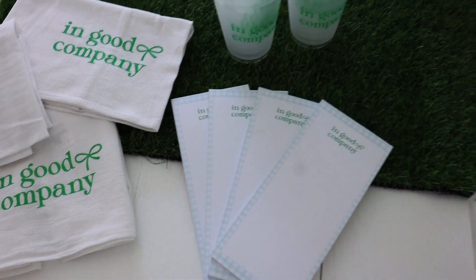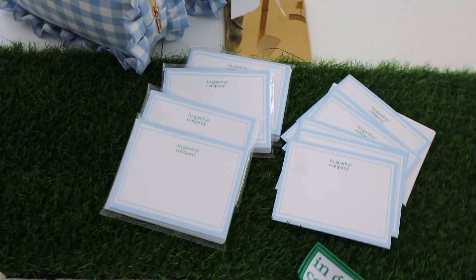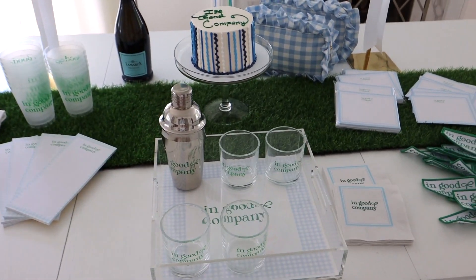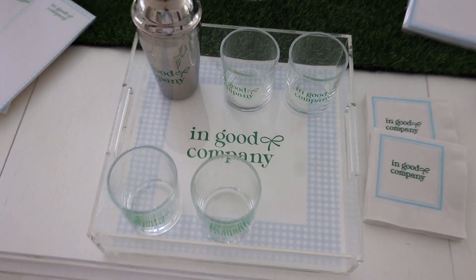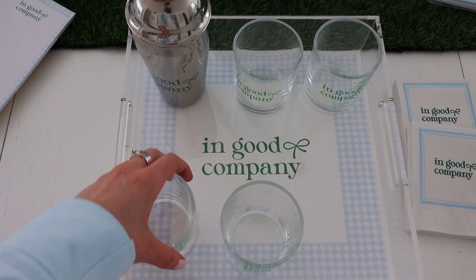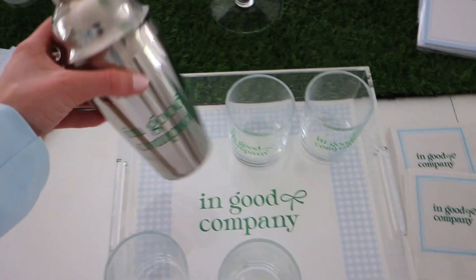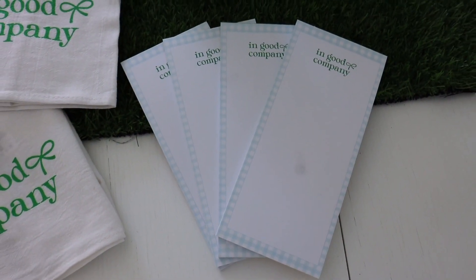Everything is just so cute. Ann and I are setting this up and continuing prep work for the launch of the line. We're really proud to share this one. We have our acrylic tray with three different inserts — we're using the gingham one right now. We have rocks glasses that say 'In Good Company,' a matching cocktail shaker that says 'In Good Company' with green text, and notepads bordered in an adorable gingham pattern. At the top it says 'In Good Company' — back by popular demand.